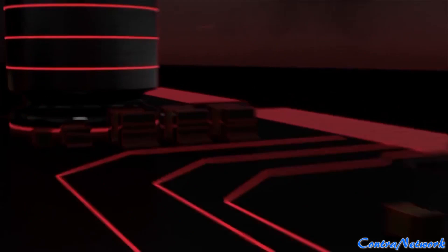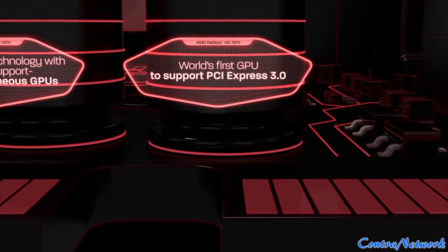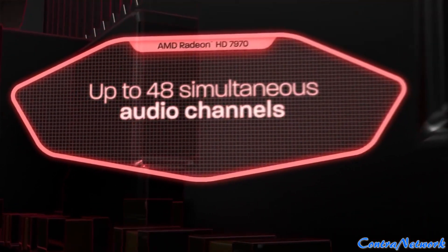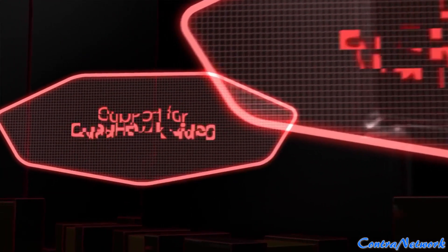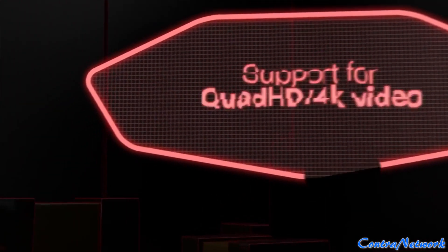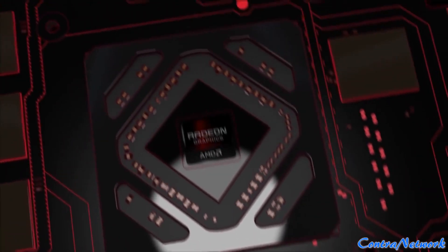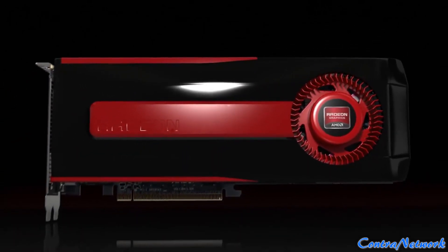All combined with game-changing visual support for up to six simultaneous displays using AMD Eyefinity technology. It's all here, so you never have to settle for anything less than perfection. Get the best and get an AMD Radeon HD 7900 Series graphics card in your system.